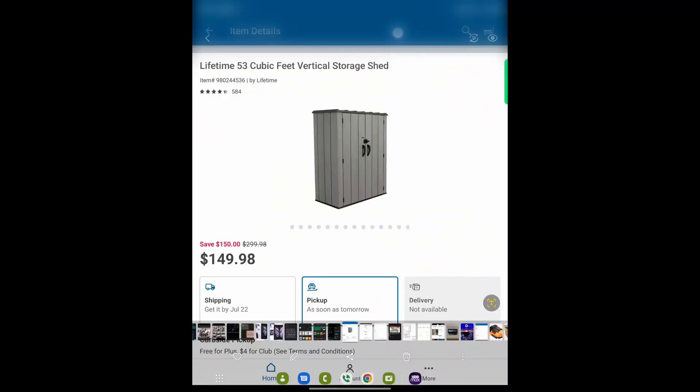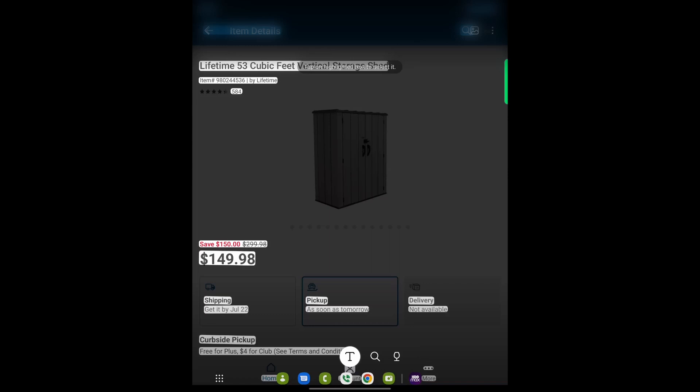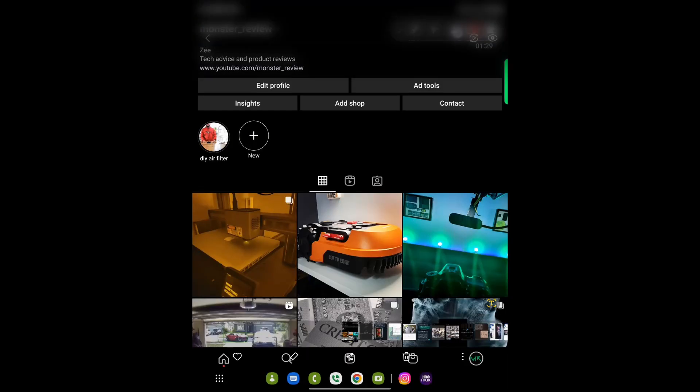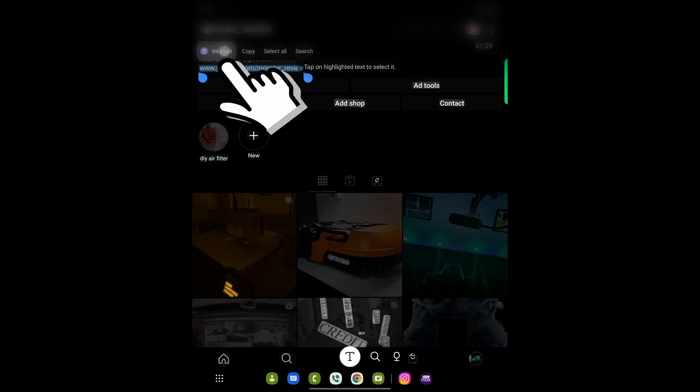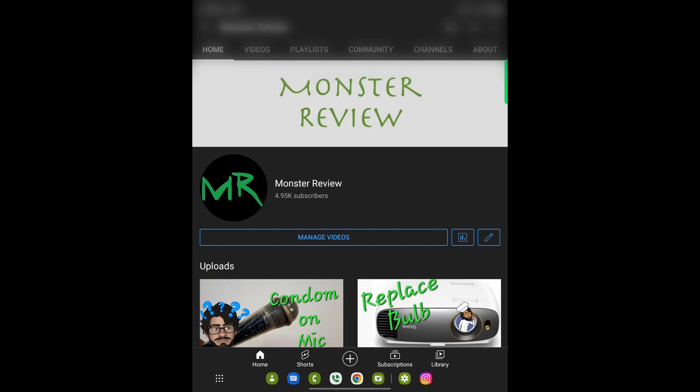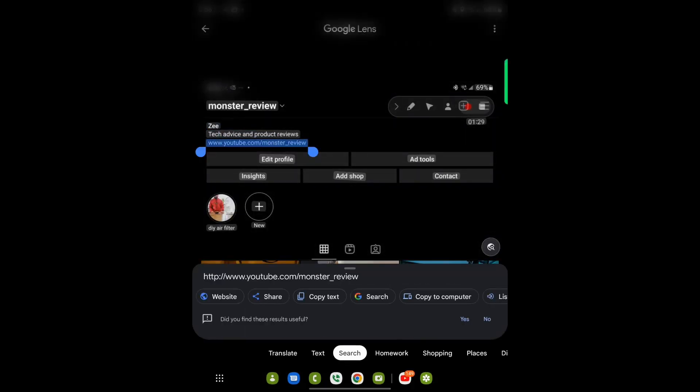You can also take photos of text and copy and paste it into any application you want. Google Lens did beat Samsung to this feature. To do this, just press on the eye in gallery and text will be highlighted — you can copy, translate, select all, and search. If the text contains a URL link, an internet option will show up so you can open the link in your Samsung web browser. Nothing new — Google Lens already beat Samsung to it — but it's nice to have all these features built into the gallery app.